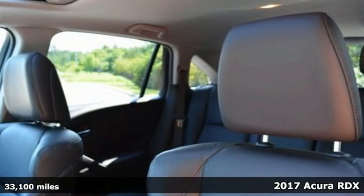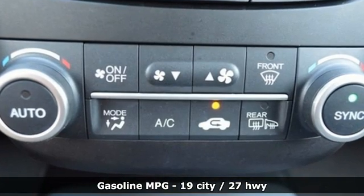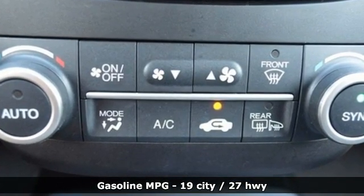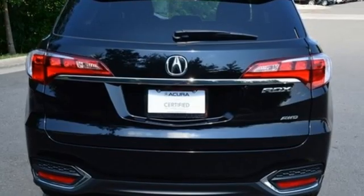And it comes with all the amenities you need: automatic transmission, four-wheel drive, integrated navigation system, memory exterior door mirror settings, and front heated leather bucket seats.